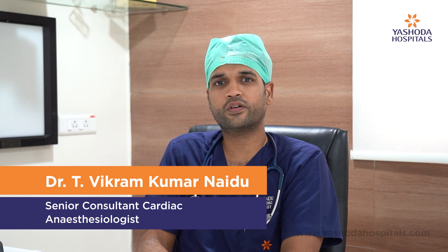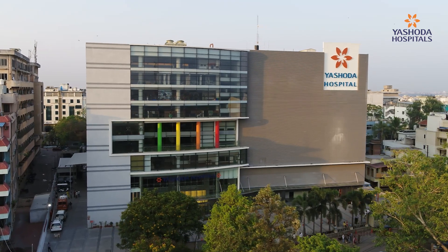Hello everyone, I'm Dr. Vikram Naidu, Senior Consultant Cardiac Anesthesiologist in the Department of Cardiothoracic Surgery and Heart and Lung Transplant and ECMO Services at Yashoda Hospitals.